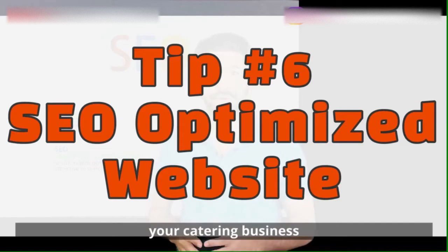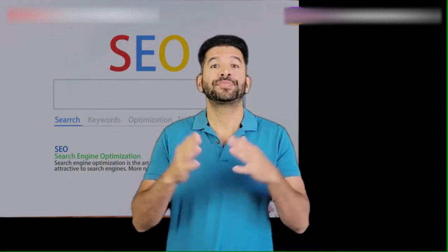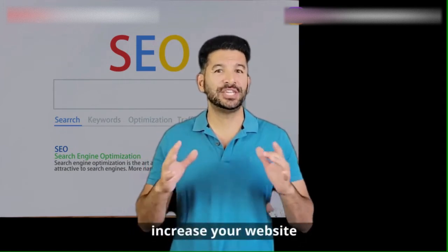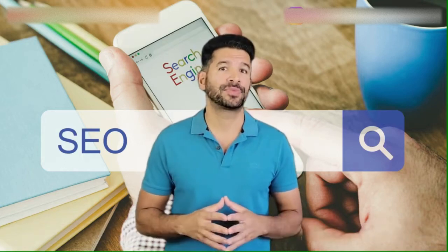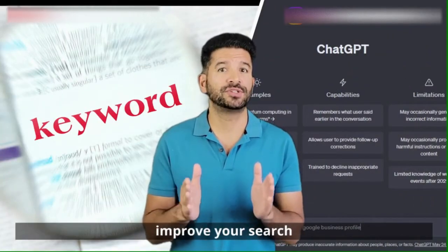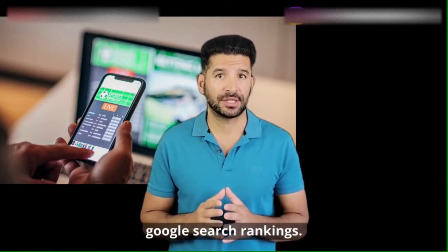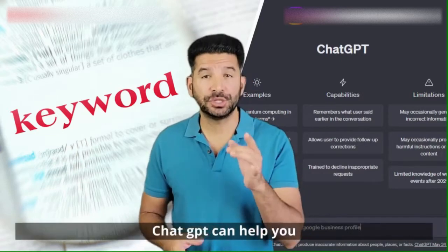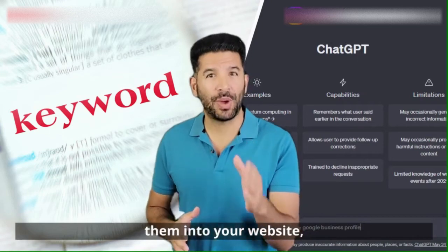Tip number six: an SEO-optimized website for your catering business. SEO improves your website's visibility on search engines and makes it easier for potential customers to find you. Effective SEO can significantly increase your website traffic, leading to more inquiries and bookings. Use relevant keywords in your website content to improve your search engine rankings. Make sure your website is mobile-friendly, which is a factor in Google search rankings. Use local keywords like your city or neighborhood to help you show up in local search results. ChatGPT can help you identify relevant keywords and guide you on how to incorporate them into your website content.